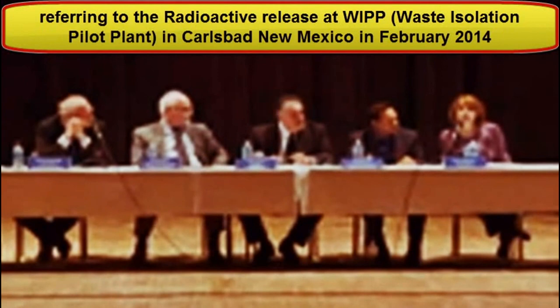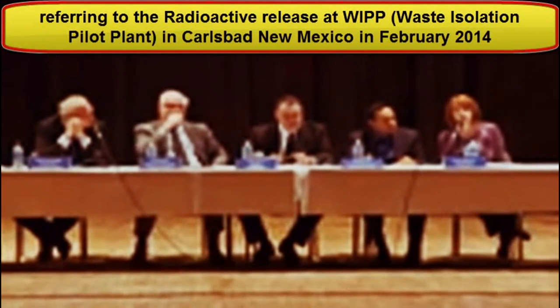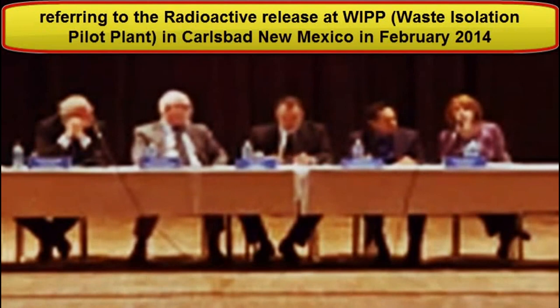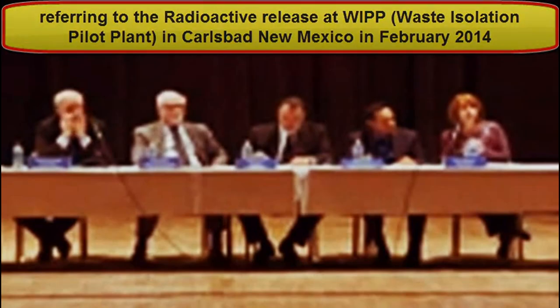Officials claim these levels of radiation are just above natural background at the WIPP site, with no expectation that measurements will show exposure on lung counts — equating exposure to the level of licking an iPhone charger.